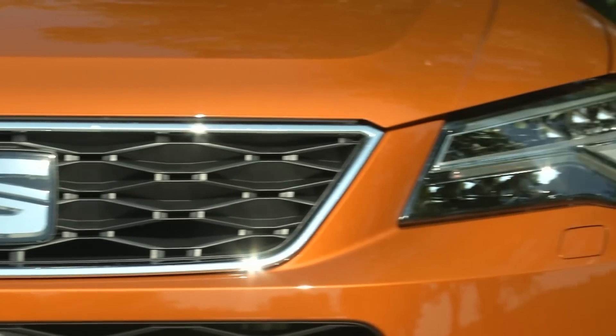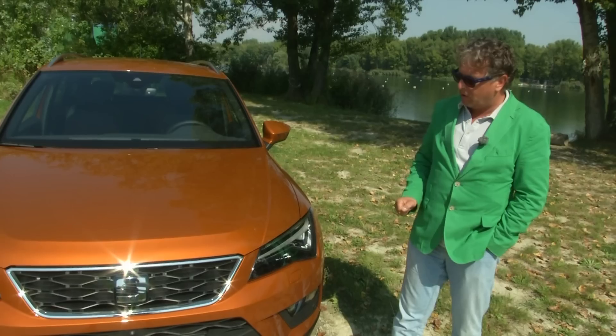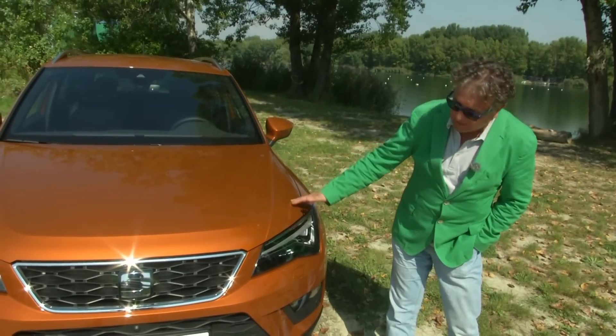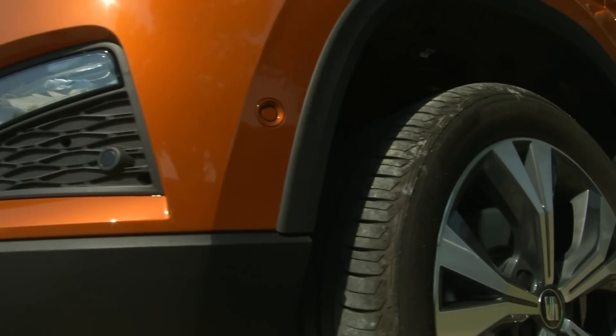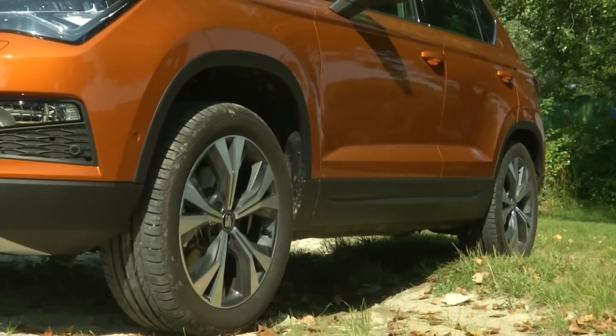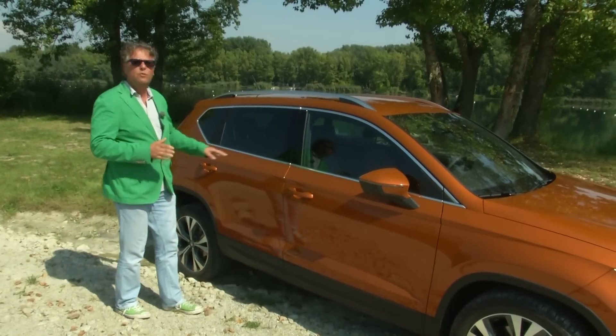This is a very aggressive image for SEAT. These lights are carried over from the Leon, as you can see. This is an SUV, and the ATECA front has been replaced with new design elements and buttons. It looks very good overall.